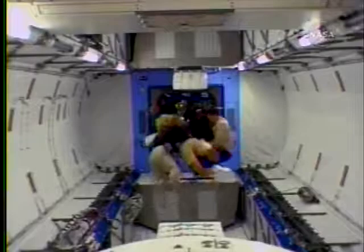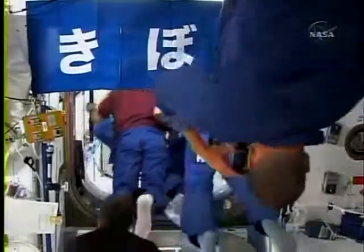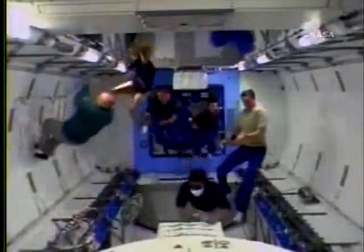That call means that the crew can take off the protective mask now that they've done a check of the air quality and determined there was no danger from debris inside.